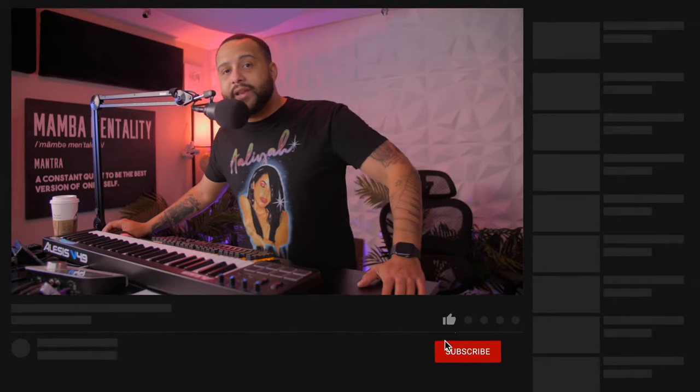Also, thank you for liking today's video. Maybe consider subscribing if you want to get more content like this. But until the next time, have a good one.